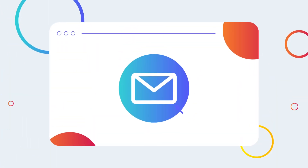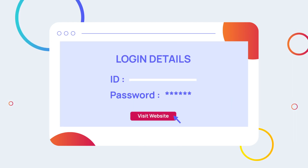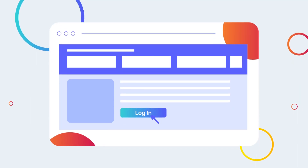Make sure you check your emails, as you'll be sent your login details within the next week. Once you have these, visit the college website through the link provided.